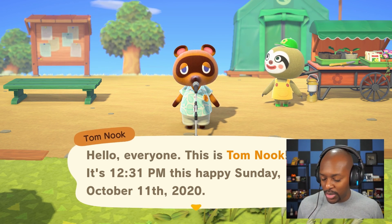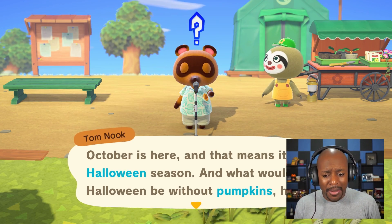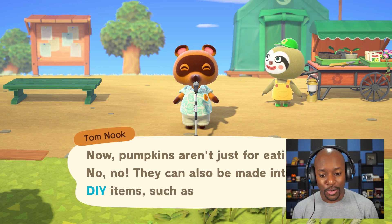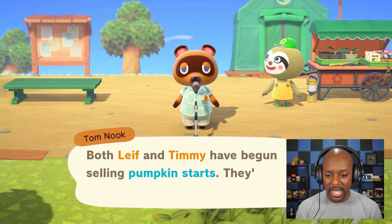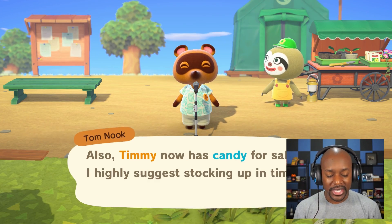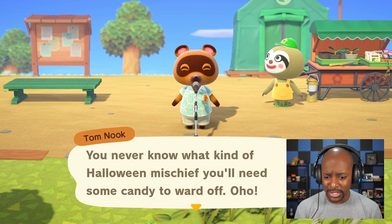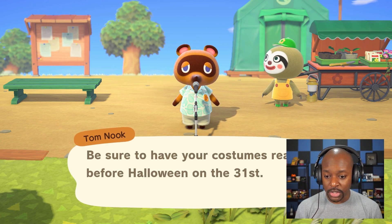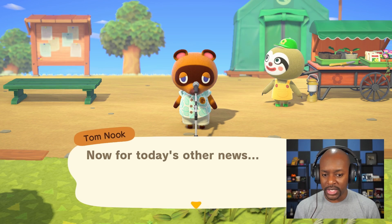It is Sunday afternoon. October is here and that means it's Halloween season — what would Halloween be without pumpkins? Pumpkins aren't just for eating; they can also be made into DIY items such as jack-o-lanterns. Both Leif and Timmy have begun selling pumpkin starts to help you get started growing some. Timmy also now has candy for sale, so stock up for Halloween night — you never know what kind of Halloween mischief you'll need candy to ward off. Make sure your costumes are ready before Halloween on the 31st!